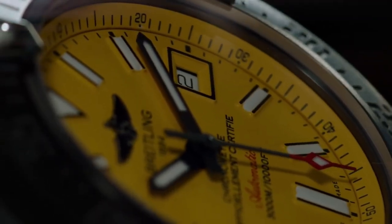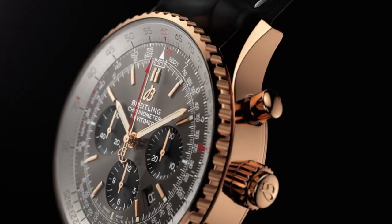Hello guys! If you're looking for the best new Breitling watches for men based on specifications, you're in the right place.